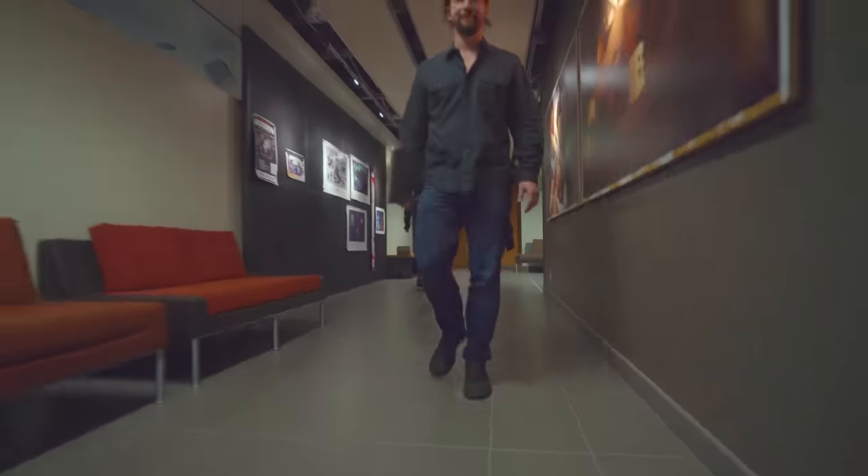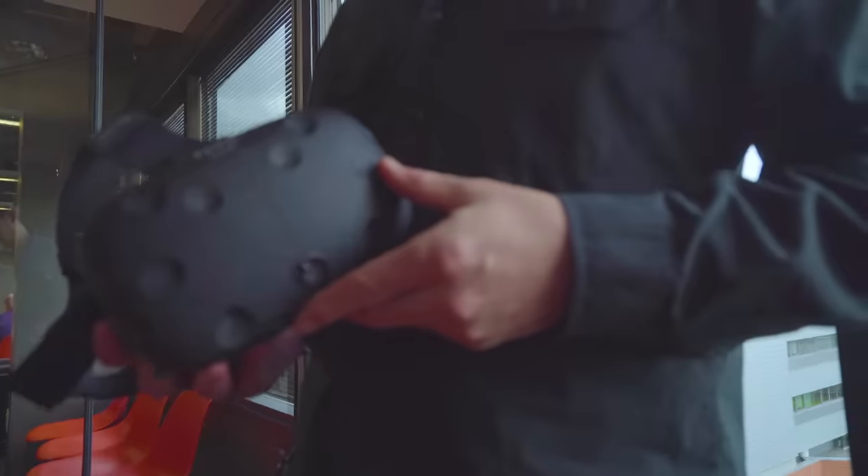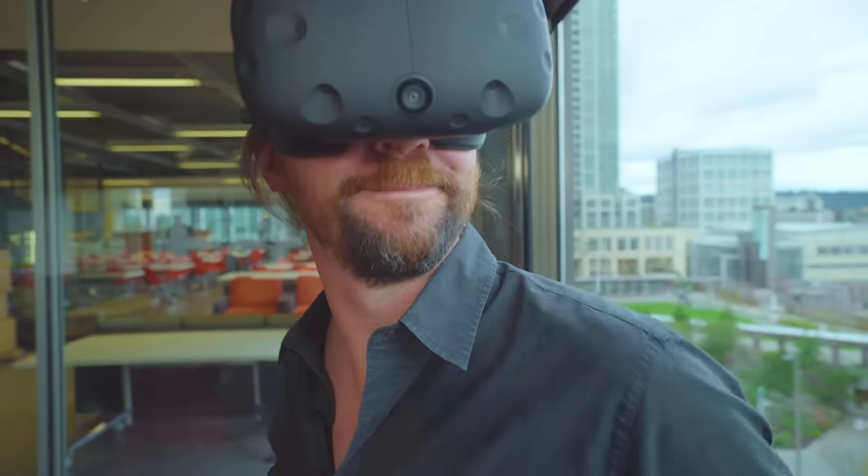Hi, I'm Nat. I was one of the original designers of the Xbox. I've been working with computers since I was maybe seven years old, and now I work on virtual reality.